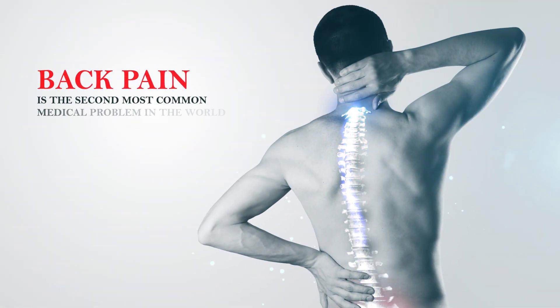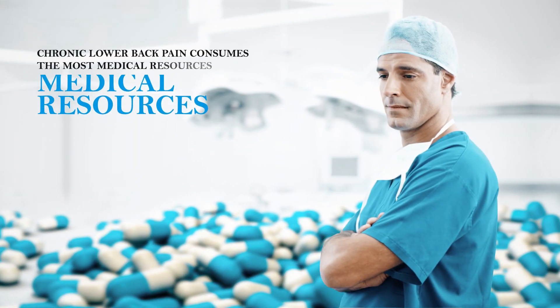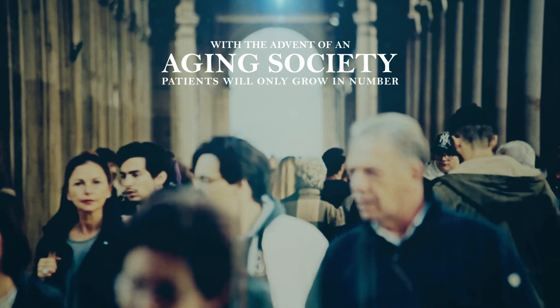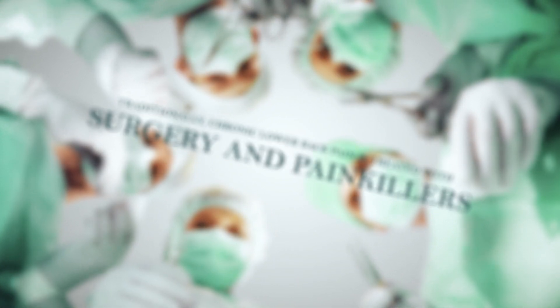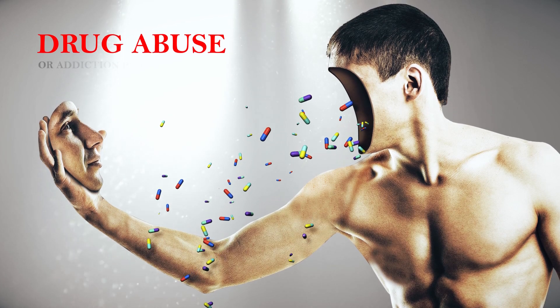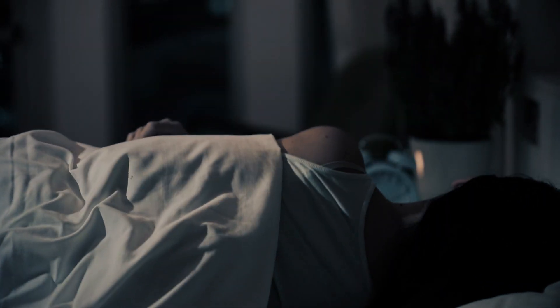Back pain is the second most common medical problem in the world, and chronic lower back pain consumes the most medical resources. With the advent of an aging society, patients will only grow in number. Traditionally, chronic lower back pain is treated with surgery and painkillers. Unfortunately, surgery often fails to provide effective pain relief, and painkillers often create drug abuse or addiction problems. On top of the pain, patients experience sleeplessness, leading to depression and loss of function in daily life.